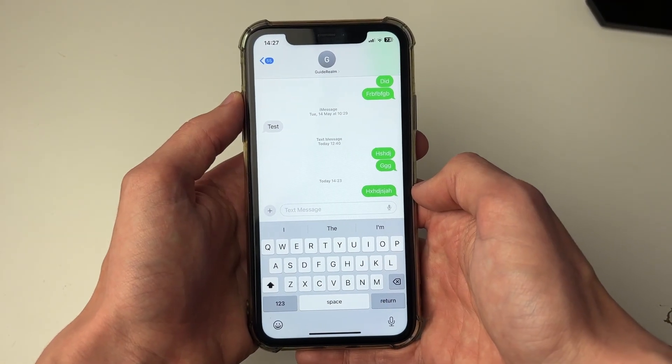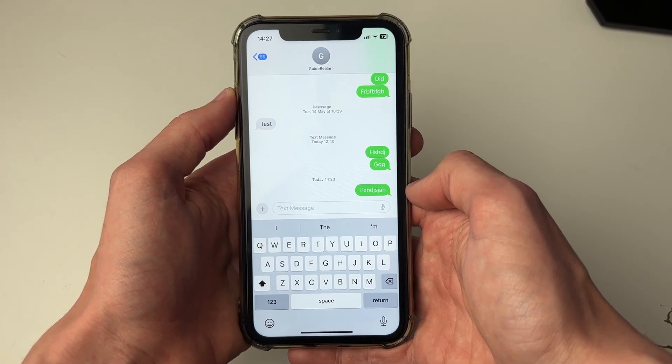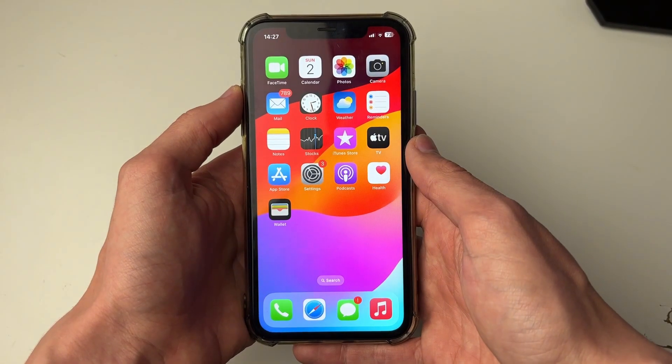Also make sure the number you're trying to send a message to is valid, as otherwise it won't work.